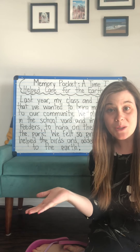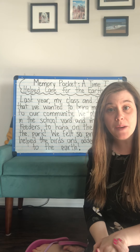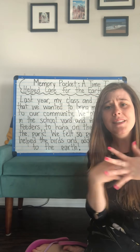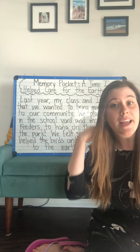All right, we're going to go back into our memory pocket this week to do a little bit more writing. On Monday you listened to a book from Todd Parr called The Earth Book, and I know it wasn't a story, but it still got me thinking of some of the memories that I have in my memory pocket and my writing challenge that I have for you today.